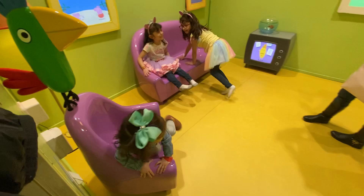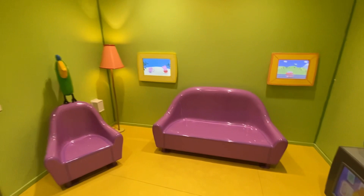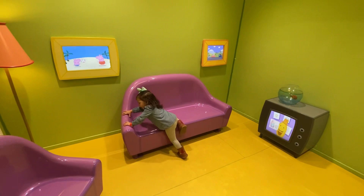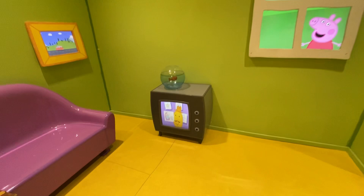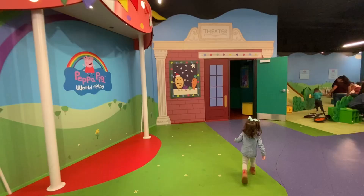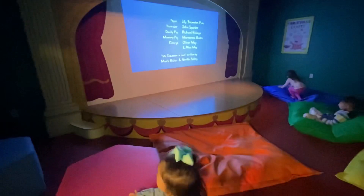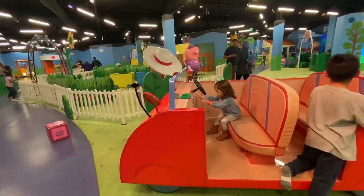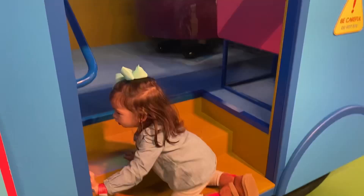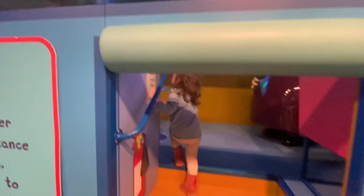As you guys can see, there's a TV inside of here and it actually works — you can change the channels, it's so cool! This is the movie place; there's a movie of Peppa Pig World and shows happening in here. We're not entering the school bus but it looks very cool.